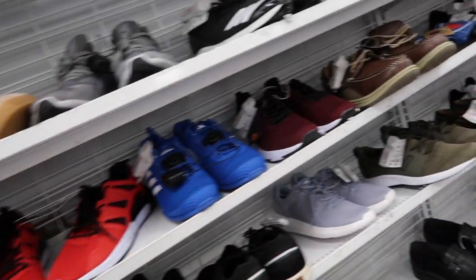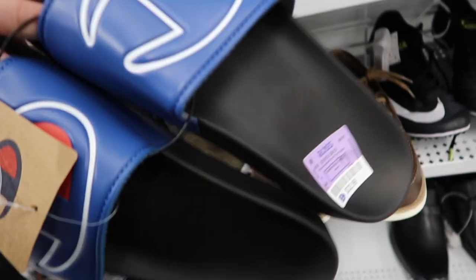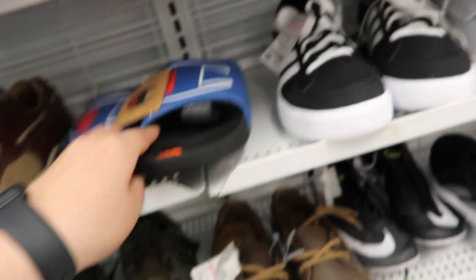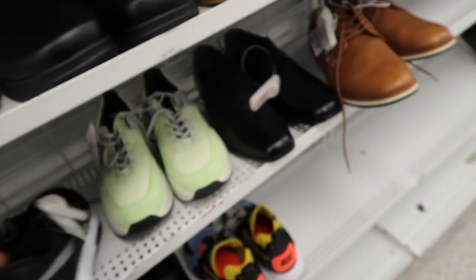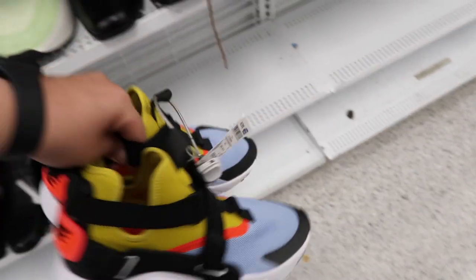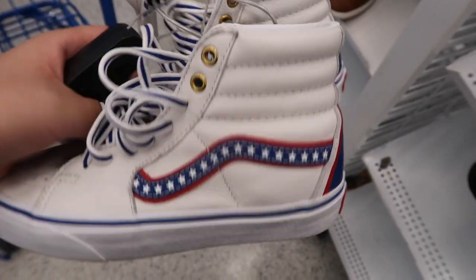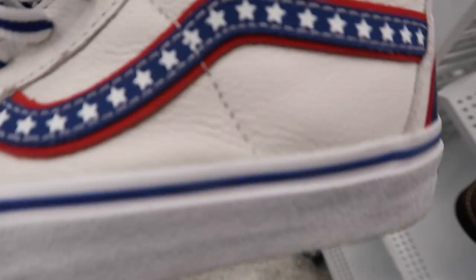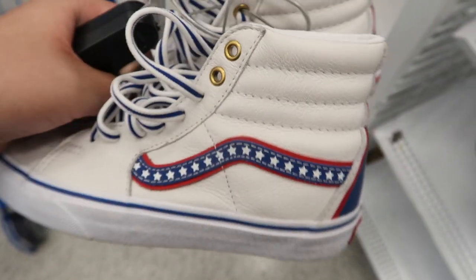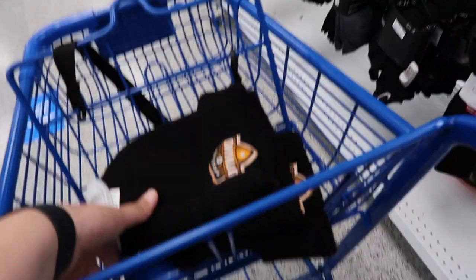Moving to bigger sizes now. Oh, they got these Champions in my size! They're kind of taxing though — 22 bucks, I'd rather pay like 15. Got some Nikes — to be honest, what are those? Finally, a pair of Vans right here in a nice off-white colorway with red stars — more of an American shoe, great for July vibes — for $35. I've never seen these at a Ross before, pretty dope.